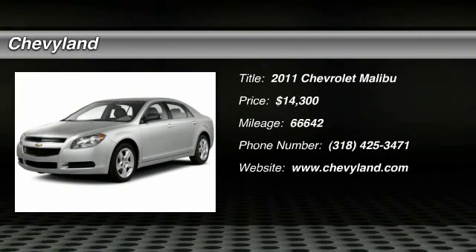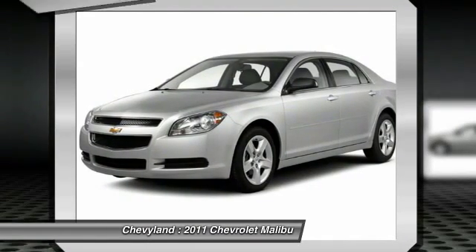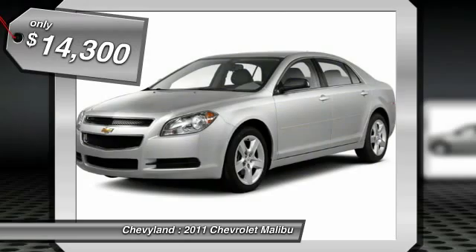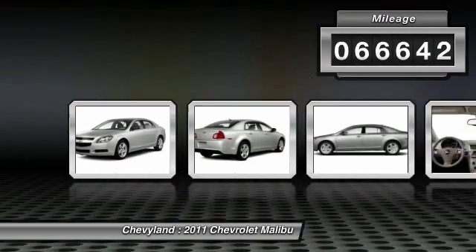The 2011 Chevy Malibu — a combination of performance and fuel economy. The Malibu is a great commuting car and is priced below $15,000. This vehicle has less than 70,000 miles.